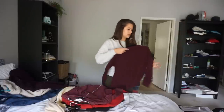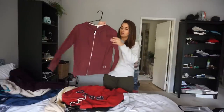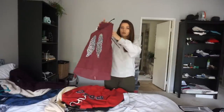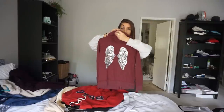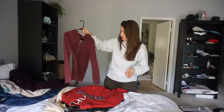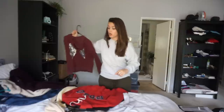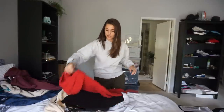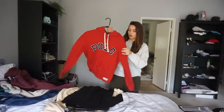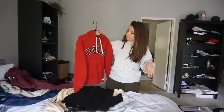Next is a Victoria's Secret zip hoodie with glitter sequin wings on the back. This is a size extra small but it's oversized and fits like a small — dark maroon color, no damage. After that we have a size small Ralph Lauren Polo red hoodie, never worn.